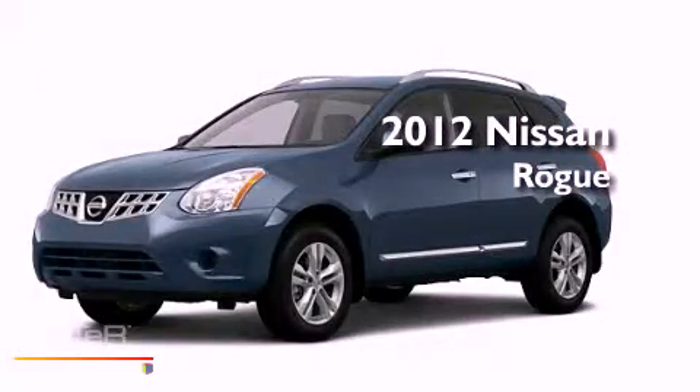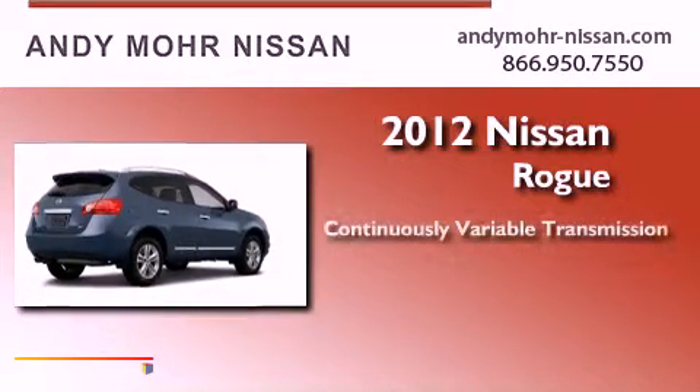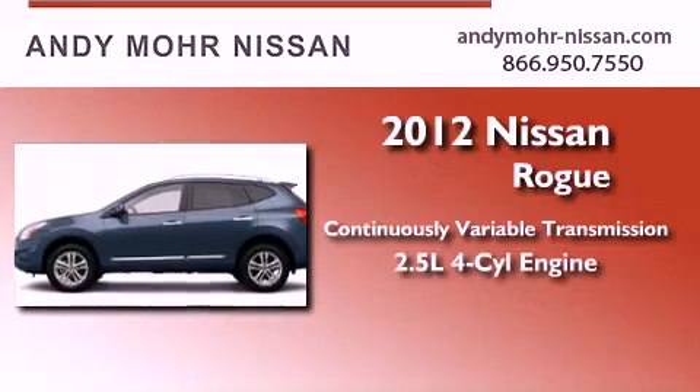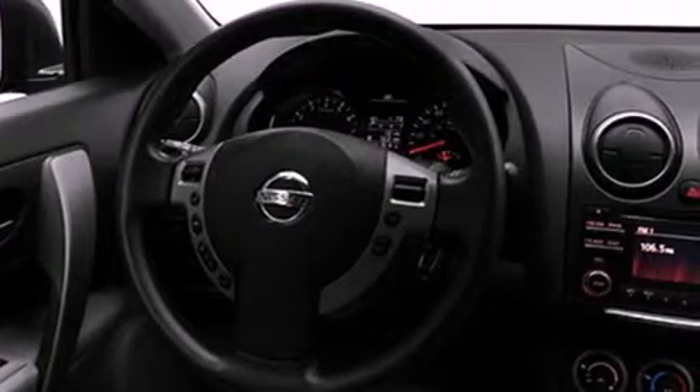This is a brand new 2012 Nissan Rogue. This crossover has a continuously variable transmission, an inline four-cylinder engine, and all-wheel drive. Its top features include speed-sensitive volume controls and a tire pressure monitoring system.